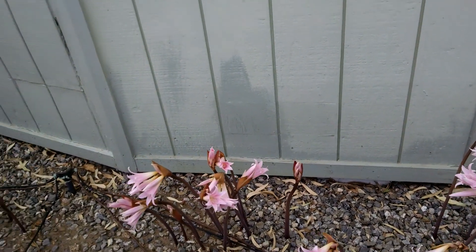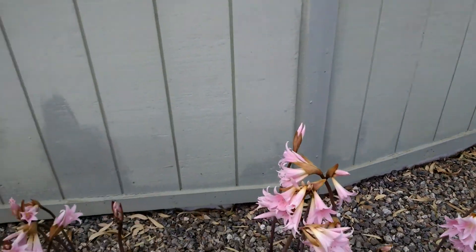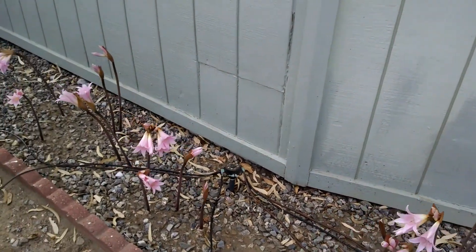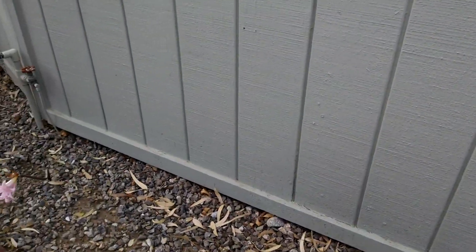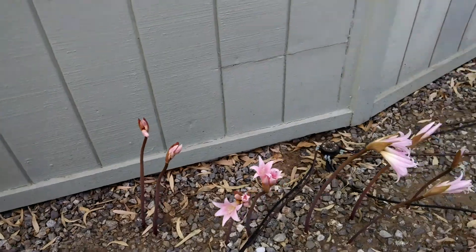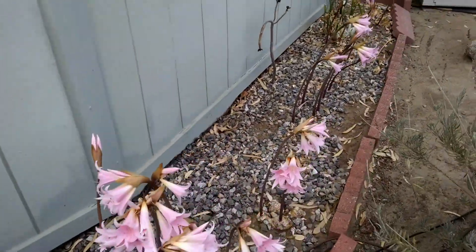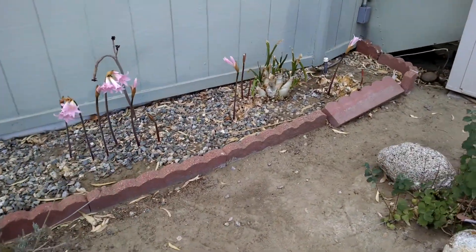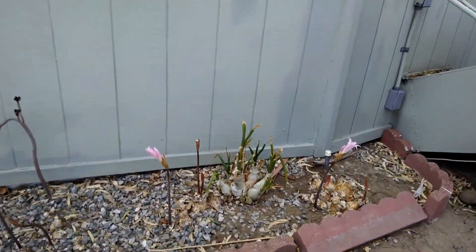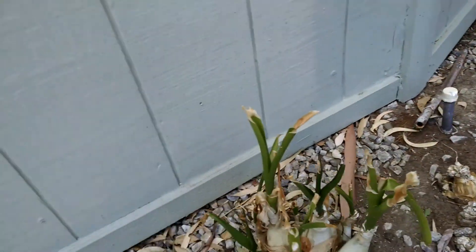And then it goes totally dormant. They all die off, they all become brown. And then, after a couple months — it's kind of crazy — after a couple months of deadness, all of a sudden these little, what they call naked ladies, pop their little heads out of those bulbs.